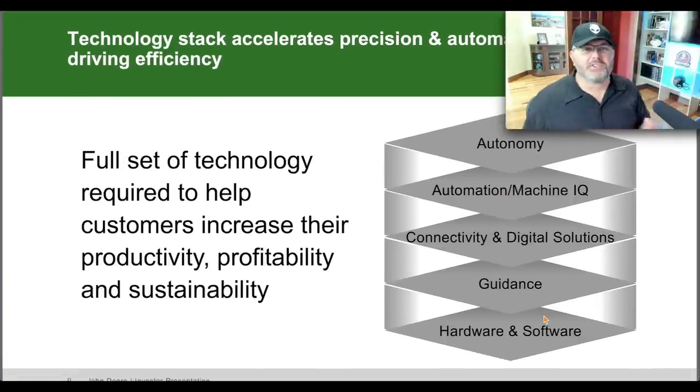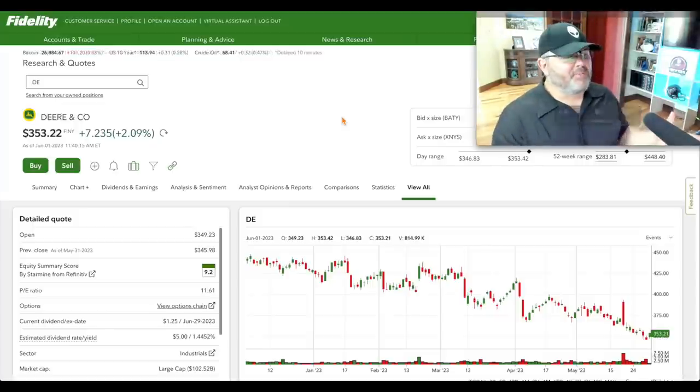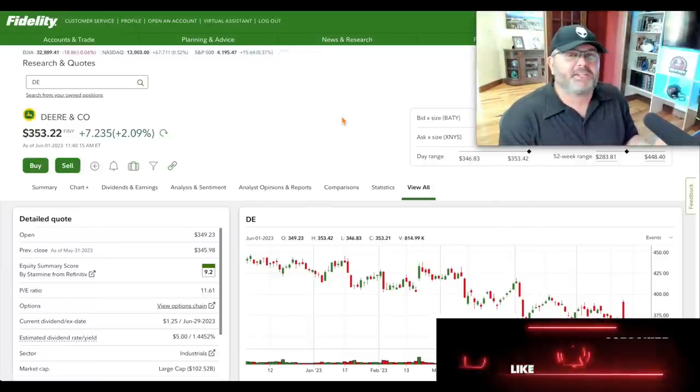Deere is also cyclical — just like PC upgrades, you don't replace a million-dollar combine every couple of years. But Deere is well-diversified: production and precision ag, small ag and turf, construction and forestry. The tech stack is what excites me — autonomy, automation, Machine IQ — including both hardware and software components that will generate recurring software revenue. They've made key acquisitions since 1999, including Bear Flag Robotics for autonomous tractor solutions. You're going to see electric and autonomous tractors and combines over the next 5–10 years.